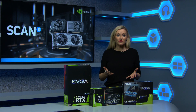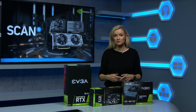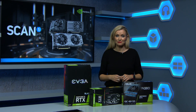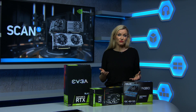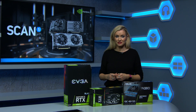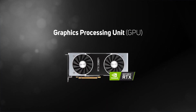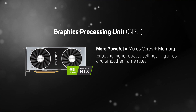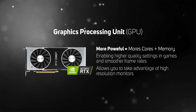Now many modern processors are equipped with integrated graphics, but they're usually only suitable for basic tasks such as web browsing and office applications. So for gamers, video editors, and those with a heavier graphical workload, you do need to make sure that your graphics card is up to the job. The more powerful a GPU, the more cores and memory it'll have, enabling your PC to run games at higher quality settings at a smooth frame rate, and allowing you to take advantage of super sharp high resolution monitors.